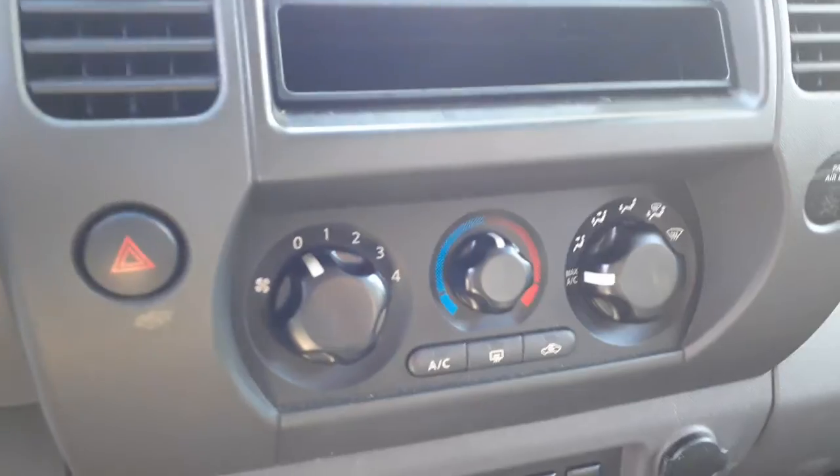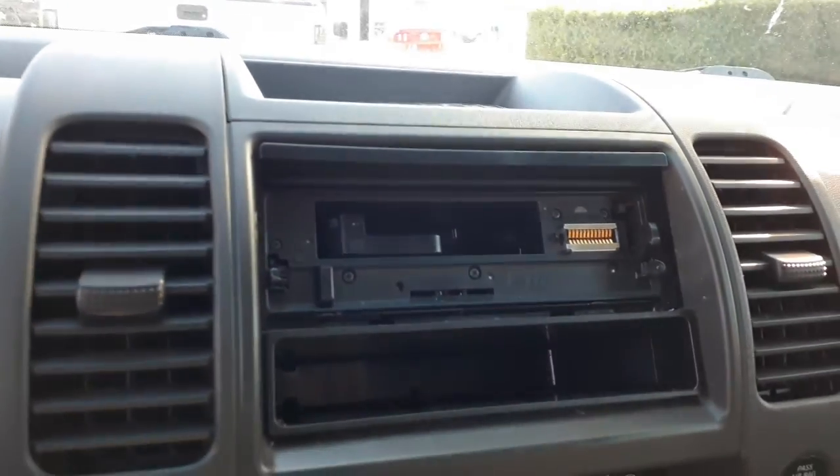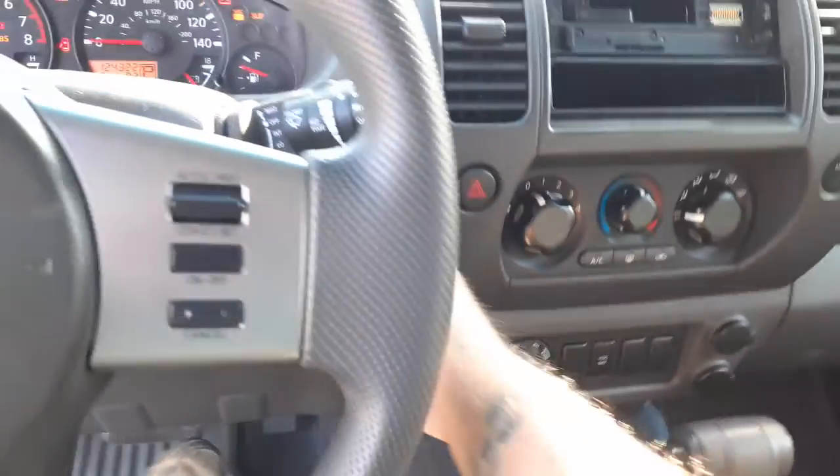Here's your four-wheel drive button. Manual heater controls. The radio is aftermarket — we're giving that back to the customer.